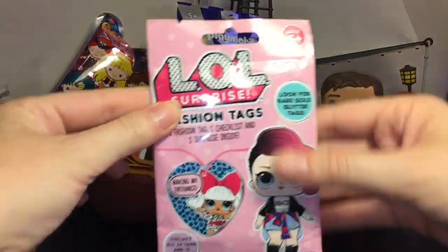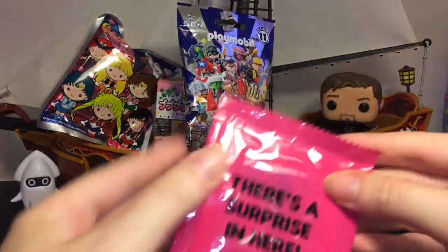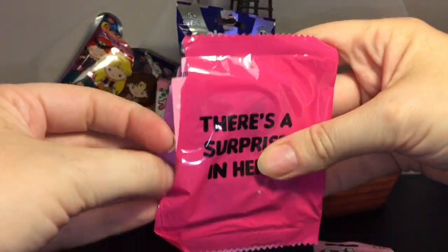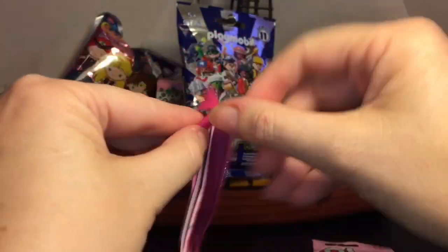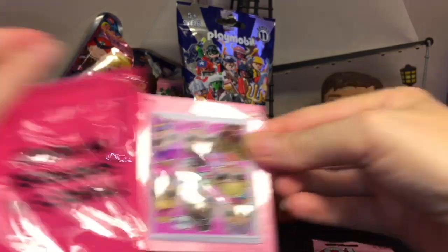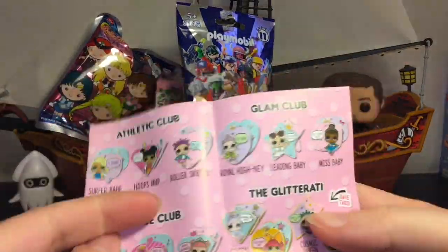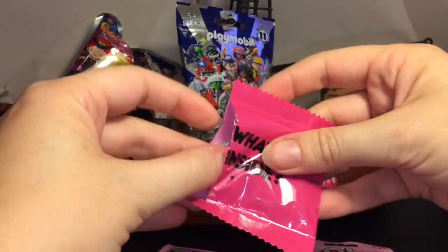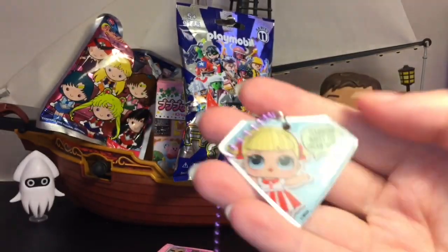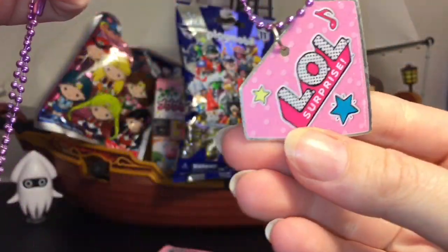Next up, let's grab our LOL Surprise fashion tag. What's really cool is that they're blind-bagged within a blind bag, so the surprise inside is going to be your sticker and checklist. The sticker — it feels kind of stuck in there — is a group photo, which is cool. You get all those cute characters, and the checklist is divided into different clubs. Our fashion tag is the cheer captain: 'Teamwork makes the dream work,' and she is part of the spirit club.